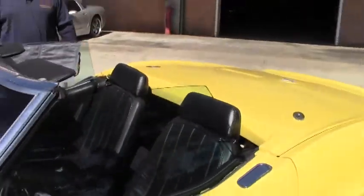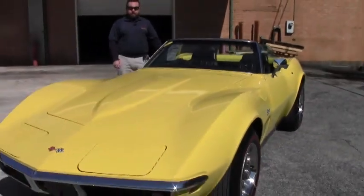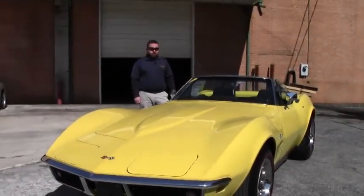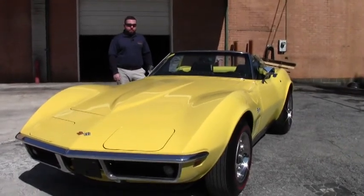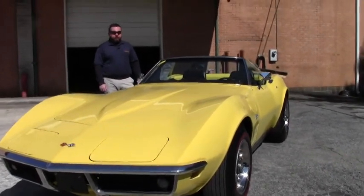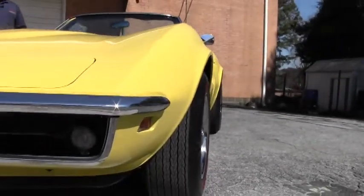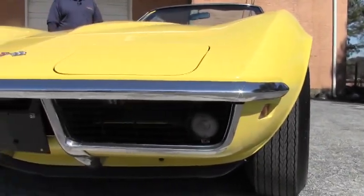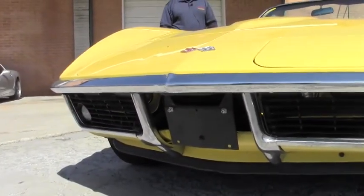Hey, Corvette fans. Welcome back to Buy a Vet. My name's Keith, and today I'm going to be featuring a gorgeous 1969 NCRS Top Flight, code-correct paint and interior, numbers-matching, 300 horsepower, 350 engine, four-speed manual transmission Corvette Stingray. This car is absolutely phenomenal.